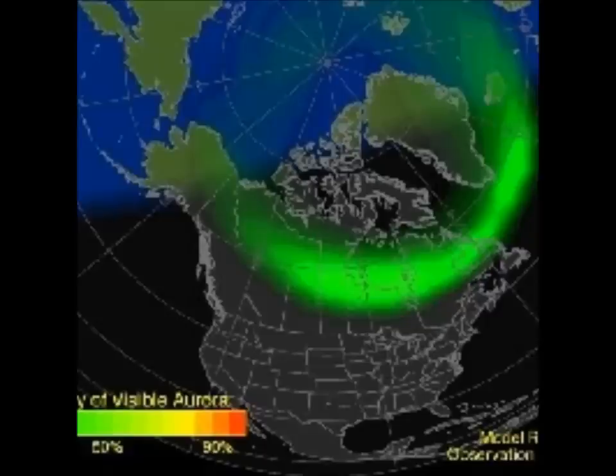Regarding the fireball situation: every night, NASA's all-sky fireball network scans the skies above the United States for meteoric fireballs. Automated software maintained by NASA's Meteoroid Environment Office calculates orbits, velocity, penetration depth into Earth's atmosphere, and other characteristics. Daily results are presented on Space Weather. Today the network reported 18 fireballs coming to Earth.